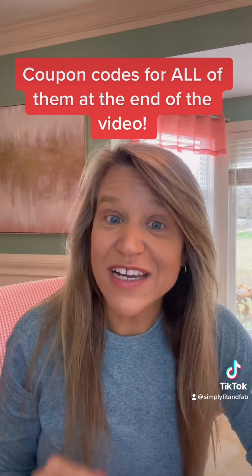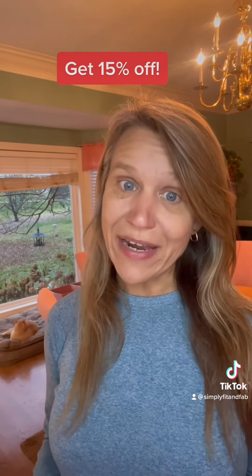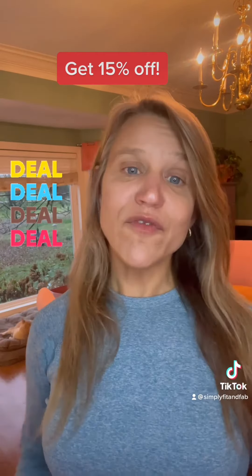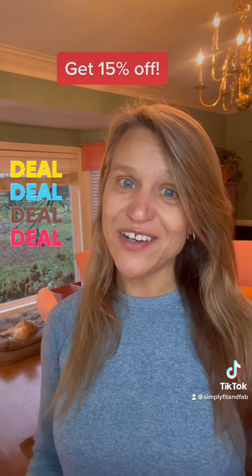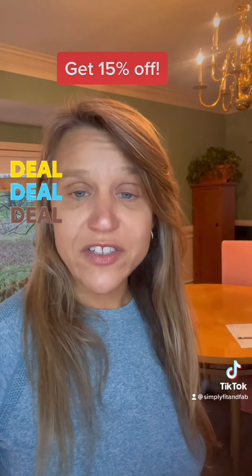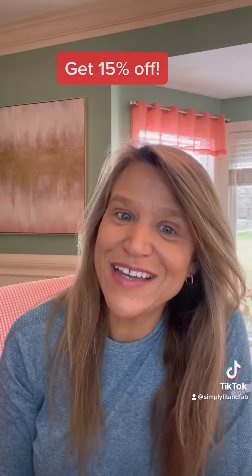If you've tried any of these bars I'd love to know what you think about them, because I think they're all pretty great. For all these protein bars just go to my bio. With the Paleo Valley bar you'll automatically get 15% off. For the Aloha bar use code SPRING22 for 15% off. And for the IQ bar get 15% off with code SIMPLYFIT and FAB. I'm Laura Campbell, health coach specializing in diabetes.